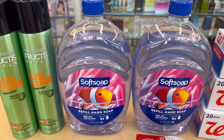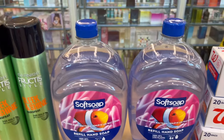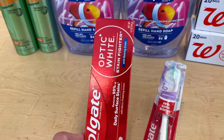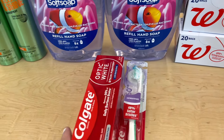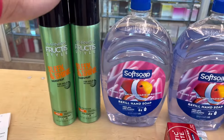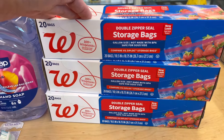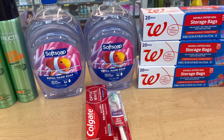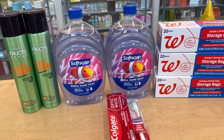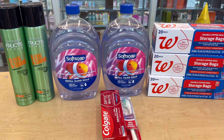I also got the Softsoap refill bottles, which are $5.99 each — buy two get $2 in register rewards, and there's a $4 off two digital coupon. Then I did the $4 Colgate this time: toothpaste and toothbrush, buy two get $3 in register rewards with a $5 off two digital coupon. Those are essentially free. I also added the storage bags — they're buy one get two free — and my subtotal for everything is $30.77.